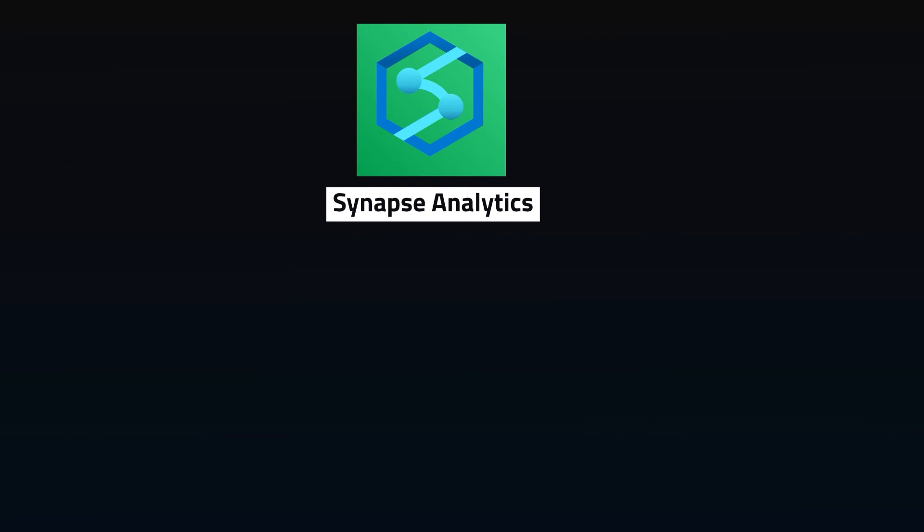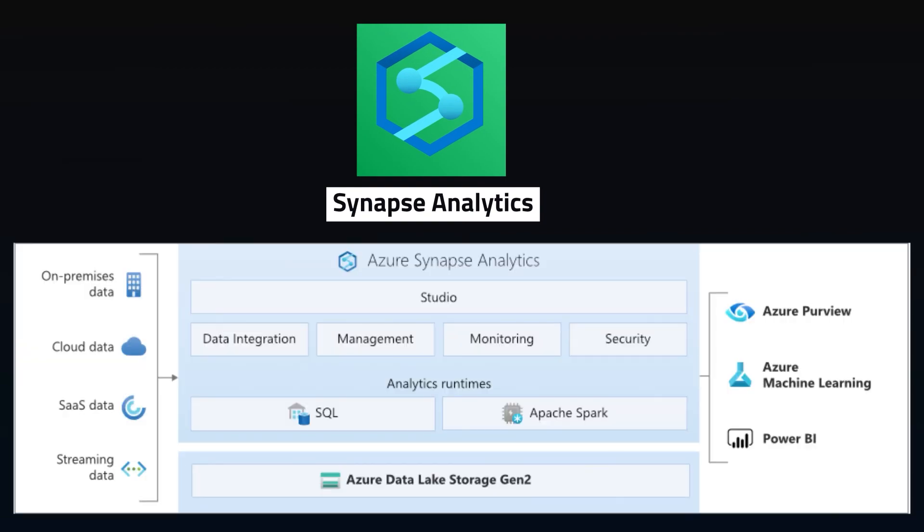Synapse Analytics is the unified analytics service, combining ingestion, warehousing, exploration, management, BI, and ML all into a single platform. It works with structured and unstructured data, supporting both data lakes and data warehouses, called SQL pools.